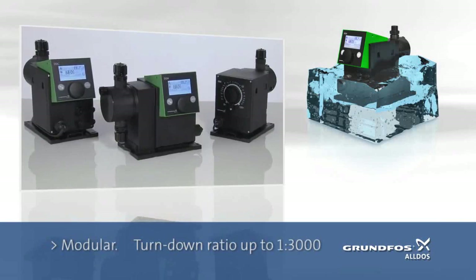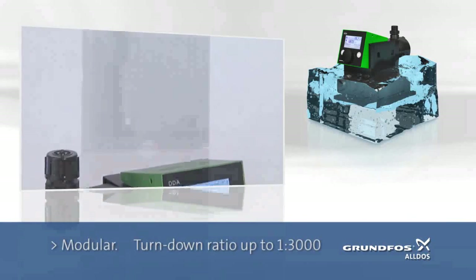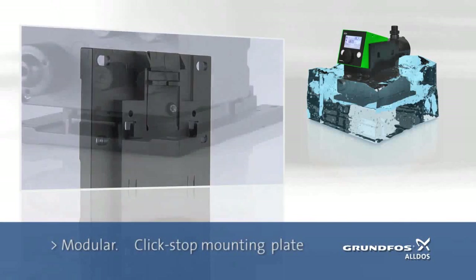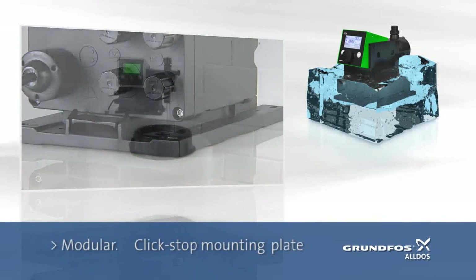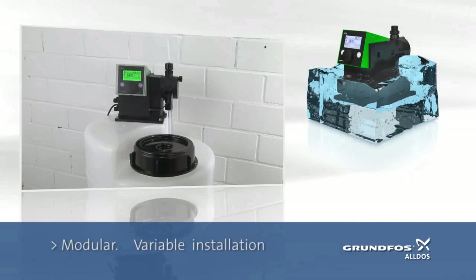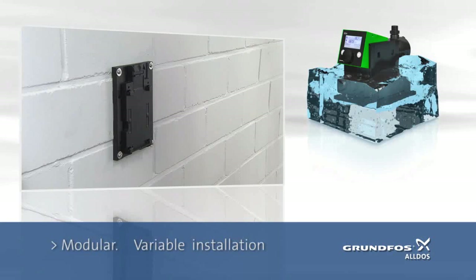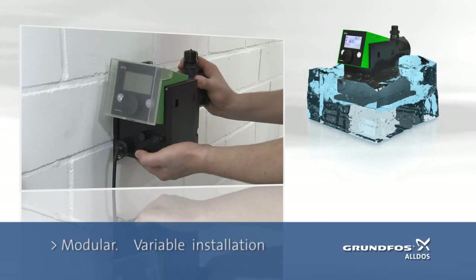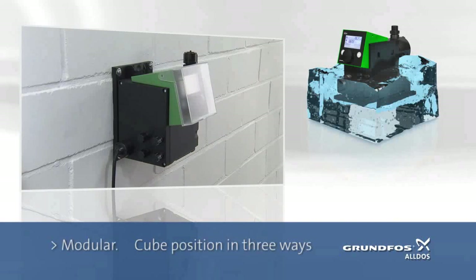Modular, due to an extremely high turndown ratio of up to 1 to 3,000. The innovative click-stock mounting plate enables a quick and variable installation. The control cube can be positioned in three ways: left, right and front.